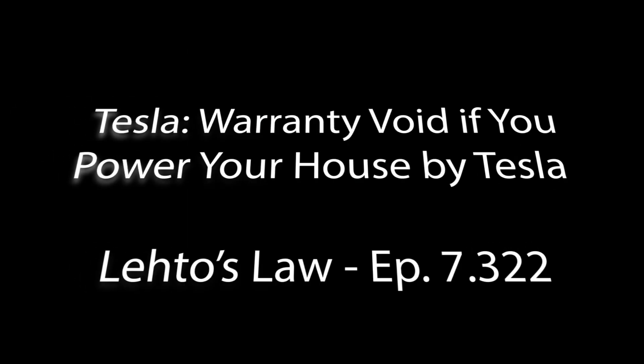Welcome once again to Leto's Law. Here's Steve Leto. Tom tipped me off to a story that I think you'll find interesting from Electrek by Fred Lambert: Tesla avoids your warranty if you try to power your home with your electric car battery pack. There have been some issues with the cold weather lately, people losing power.